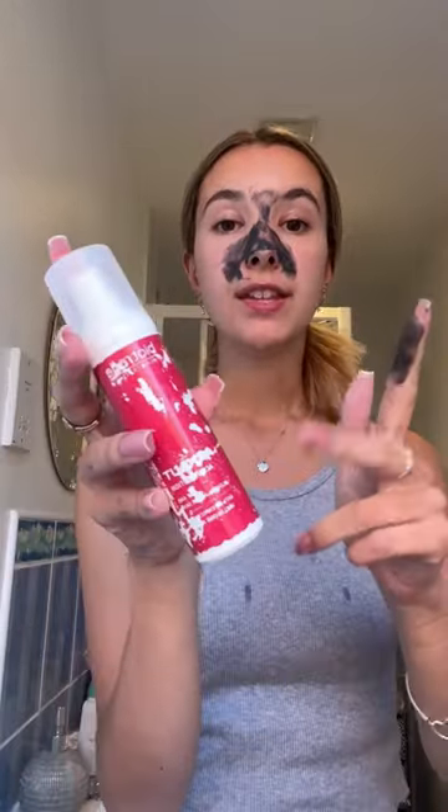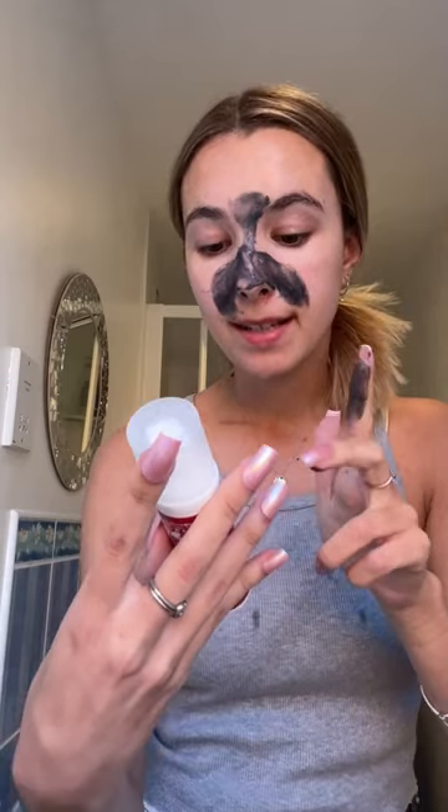To finish, my dermatologist prescribed me this and it's amazing for spots. Like if you have a spot, this will get rid of it. It's Biotrade Cosmetics Acne Out lotion.